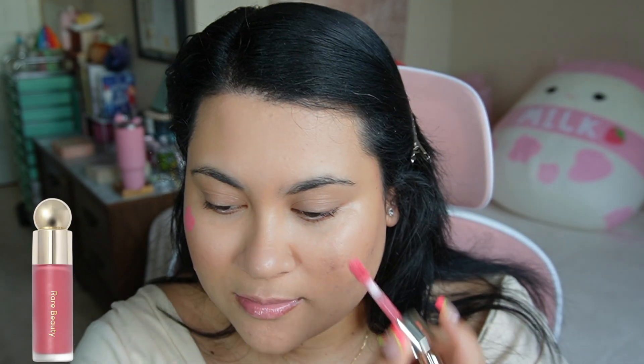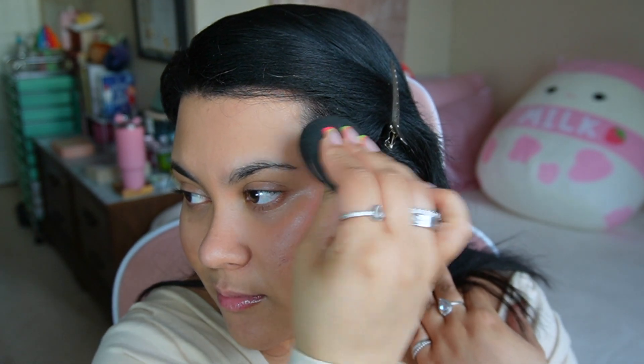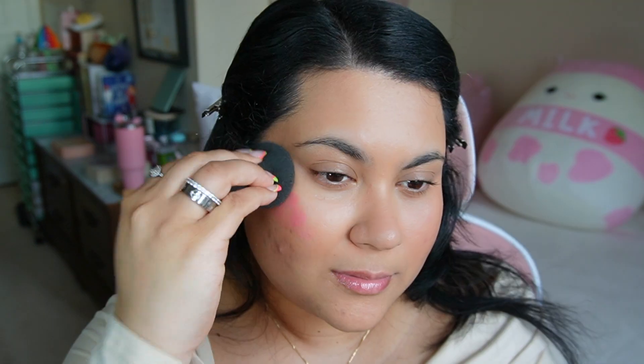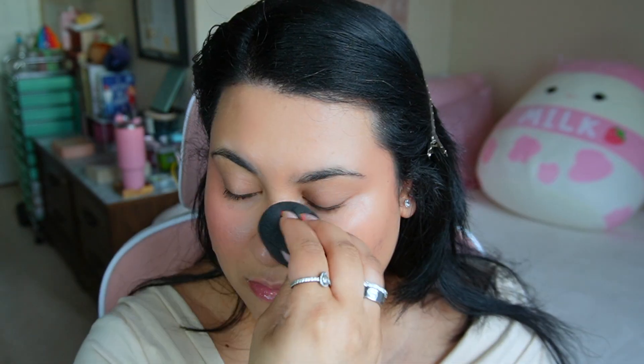I am a blushaholic, so I'm going in with Rare Beauty liquid blush in Happy. I'm going to blend that out with my beauty blender, and I like to take whatever is left over after I finish blending out my cheeks and put a little on my chin, my nose, and my forehead just to give a little bit of color to my face.